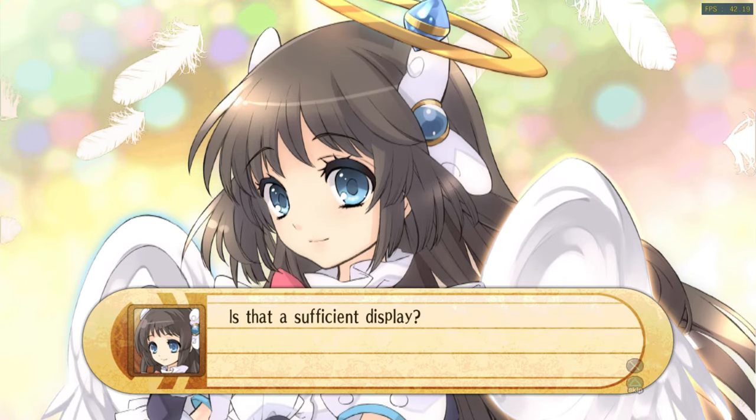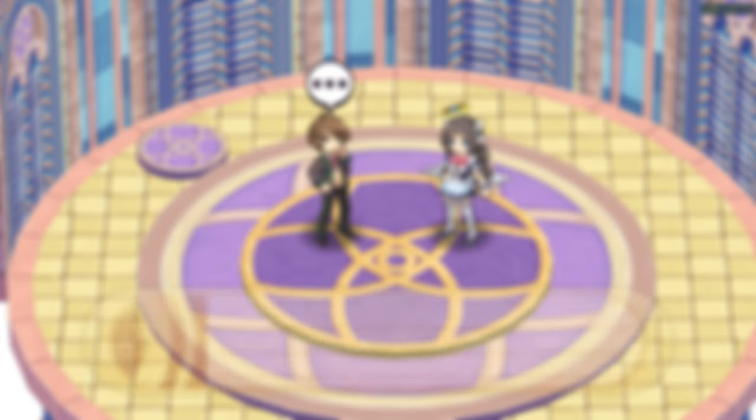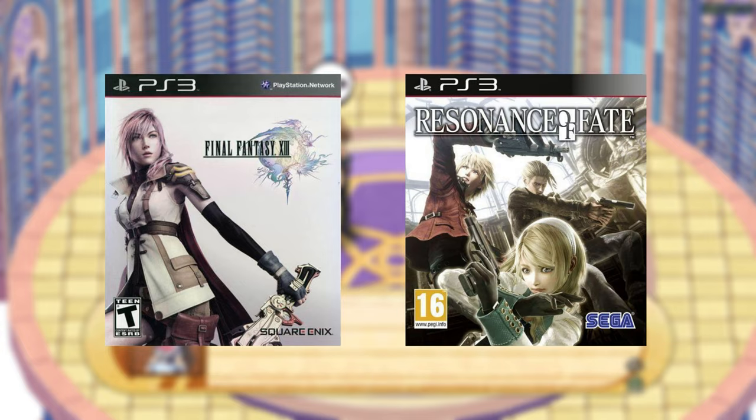I should remind you that the PS3 emulator is another limiting factor. Some big games are missing from my list because of incompatibilities, and the most notable omissions are Final Fantasy XIII and Resonance of Fate.